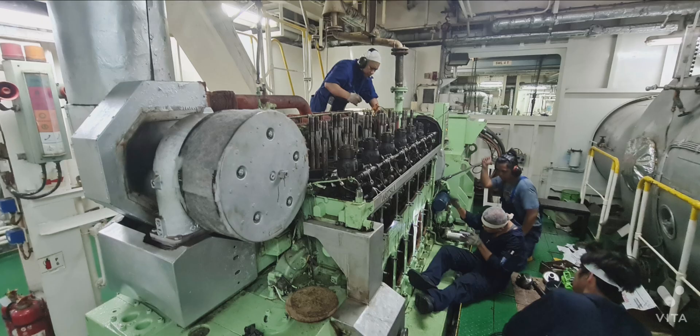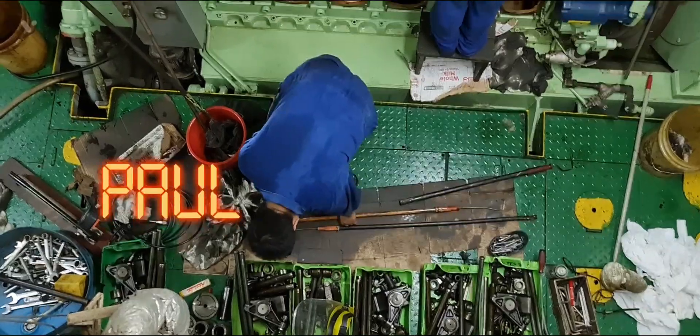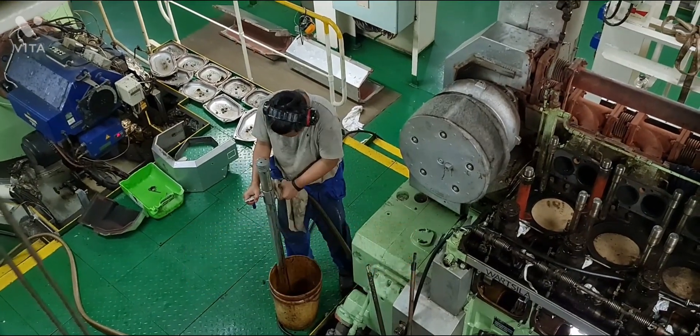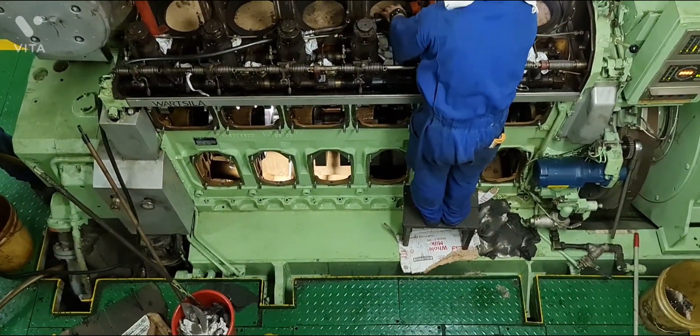Hello guys, today third engineer Kurt, together with motorman Richard and engine cadet Val Vincent, are working on a Wärtsilä auxiliary engine. Motorman Richard and engine cadet Val Vincent are cleaning the engine block upper part.